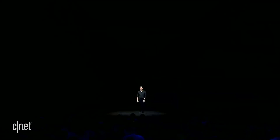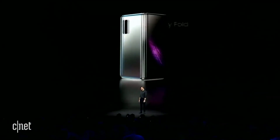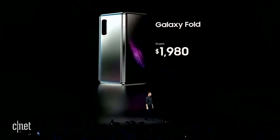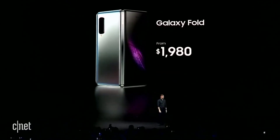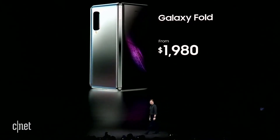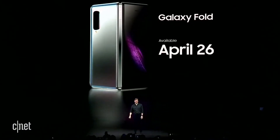Whether it's open or closed, the Fold lets you use your favorite apps in completely new ways. That's the magic of the Galaxy Fold — it's unlike anything you've ever seen. The Fold comes in both an LTE and a 5G version, starting from $1,980 depending on your region and carrier. You can get your very own Galaxy Fold starting on April 26th.